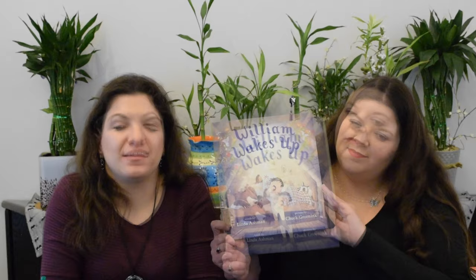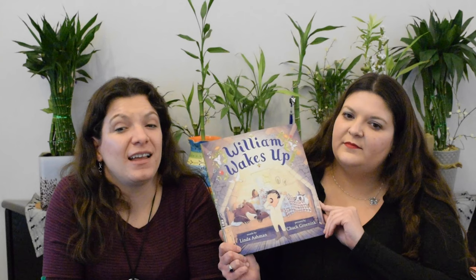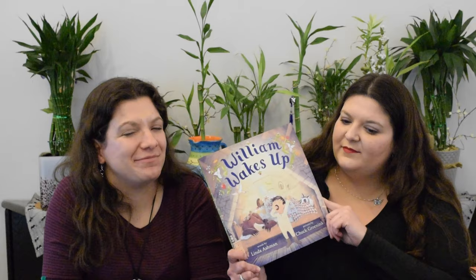William Wakes Up by Linda Ashman, illustrated by Chuck Gronick. I would almost call this a version of The Little Red Hen, only with monsters. They have a friend coming to visit and everybody is supposed to wake up to help get the house ready and get the treats ready, but a couple of the monsters just can't get to wake up. Can they get them up in time? Great bedtime story, good for a lesson on how to chip in and help out.